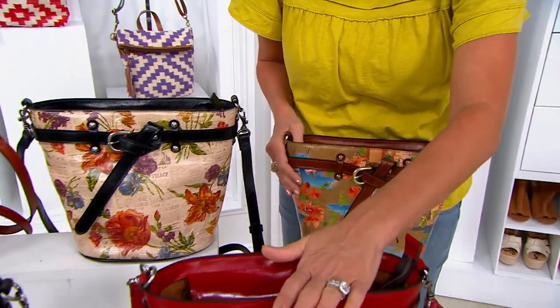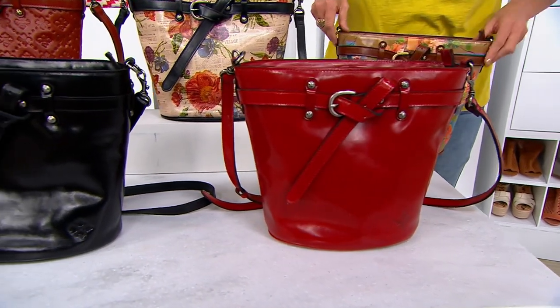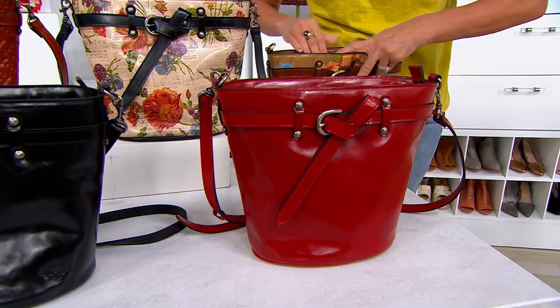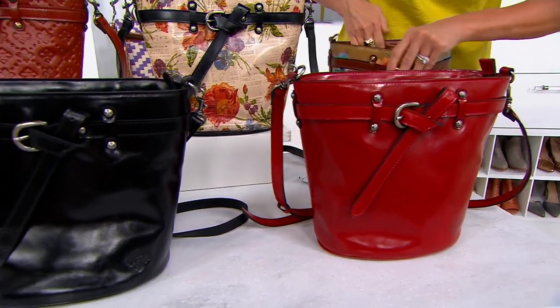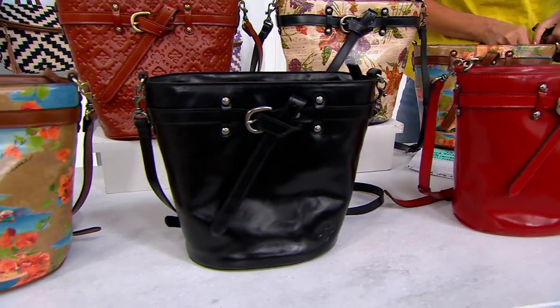I'm going to start you with the solids. This is our lava, all leather. I'm also going to ask Miss Alex — maybe it's inside the bag. Sean, why don't you look first? Looking for the strap. So we go from lava to the black. Down the row we go.